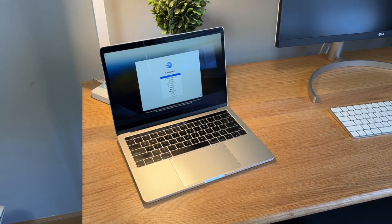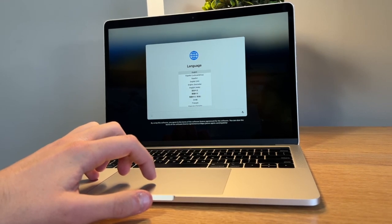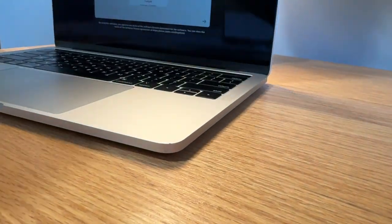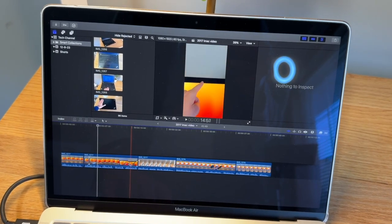The Apple Silicon MacBooks have been out for a few years now, and it's always been worth it for a lot of people to just upgrade to a brand new MacBook with Apple Silicon instead of buying a used Intel one. But I wondered: are the last Intel MacBooks still any good, and should you pick one up? I'm going to start by talking about some of the benefits of an Intel MacBook over an Apple Silicon one.